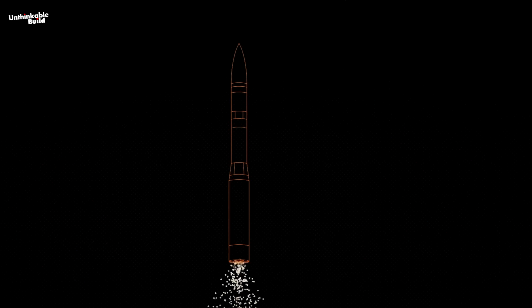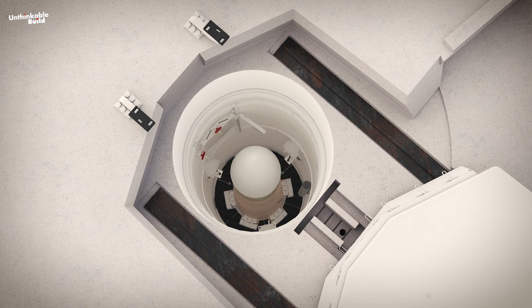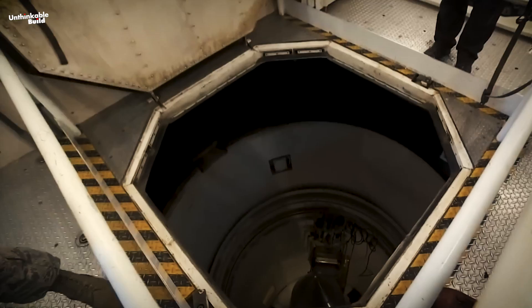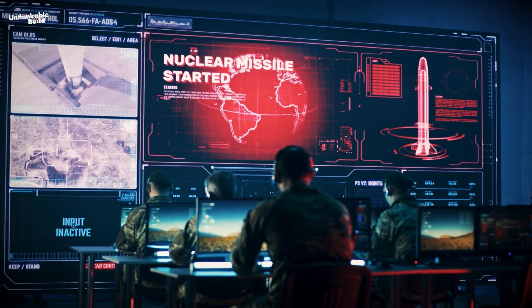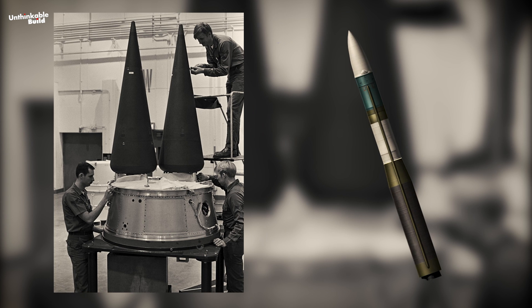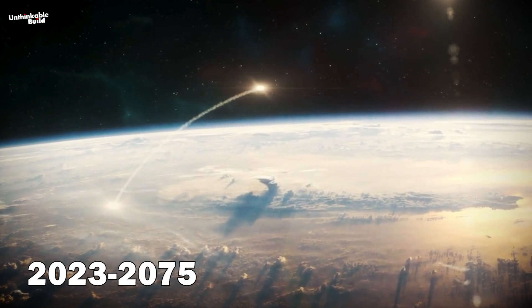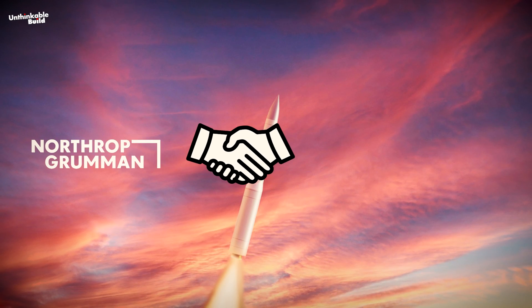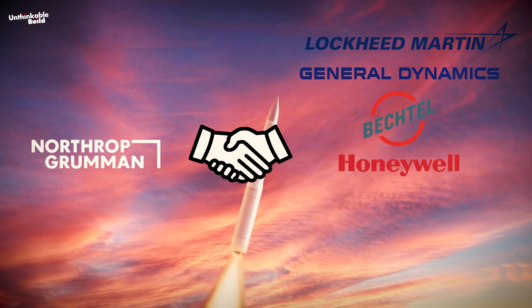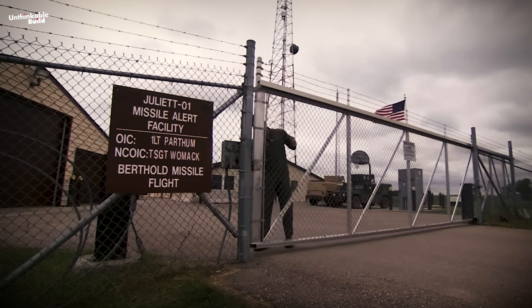This change not only promises enhanced durability, but also offers the potential for accommodating more nuclear warheads. The LGM-35 Sentinel, also known as the Ground-Based Strategic Deterrent (GBSD), represents an upcoming American land-based intercontinental ballistic missile system currently in its early developmental stages. Designed to replace the Minuteman III, it is scheduled for operational deployment between 2030 and 2075, led by Northrop Grumman, with collaboration from subcontractors such as Lockheed Martin, General Dynamics, Bechtel, Honeywell, Aerojet Rocketdyne, Parsons, Textron, and others. The project aims to modernize the U.S. nuclear arsenal.